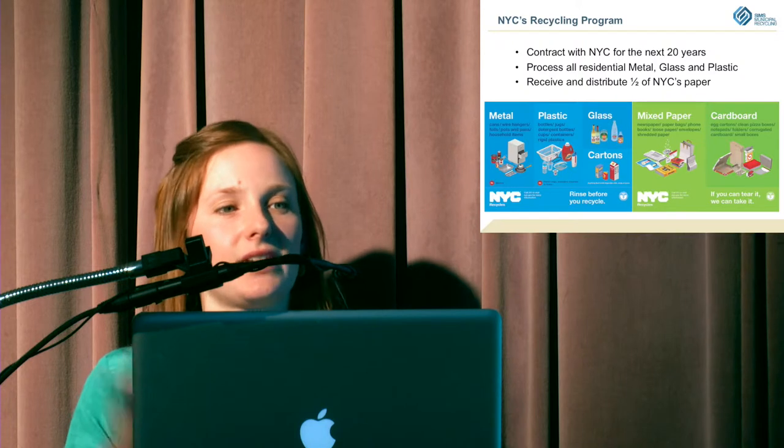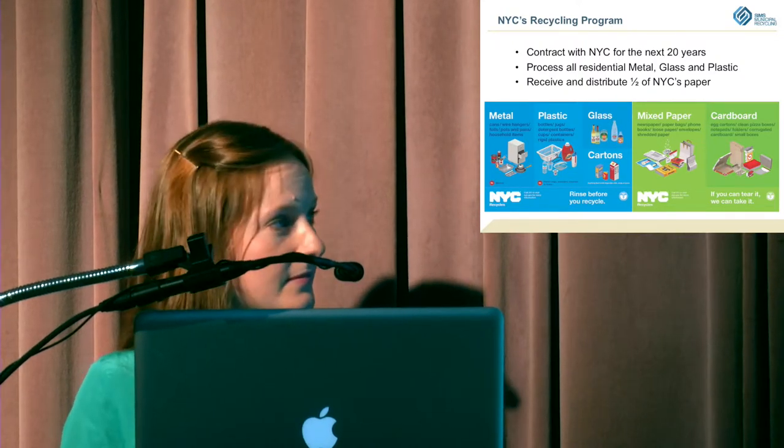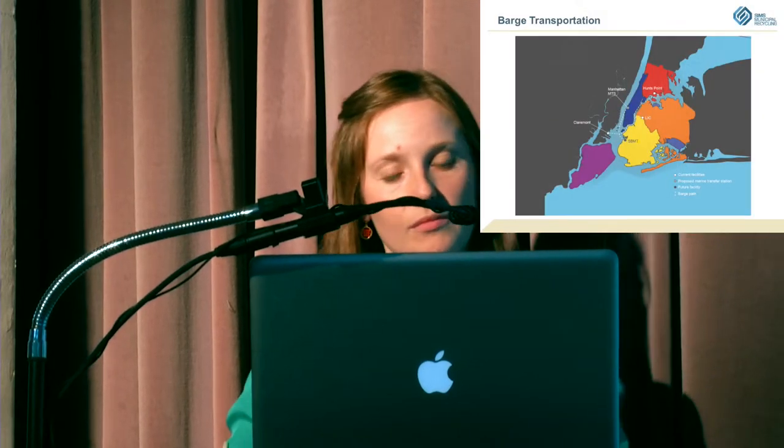We receive about half of the city's paper on site and redistribute it to other paper recyclers around the city. Our biggest location is in Brooklyn — that's our newest facility. We also have transfer stations in Hunts Point in the Bronx and Long Island City. Material is picked up by Department of Sanitation trucks, dropped off at our transfer stations, loaded onto a barge, and comes down the East River to Sunset Park.